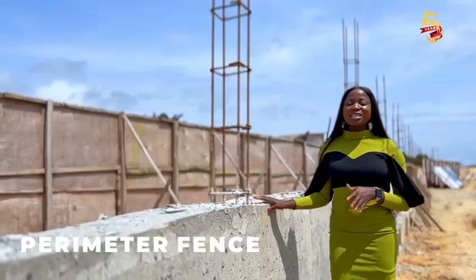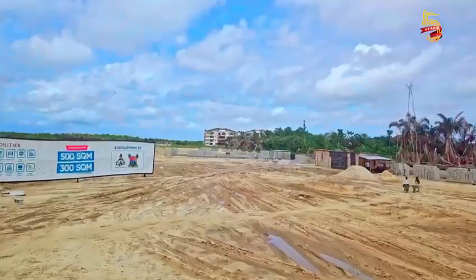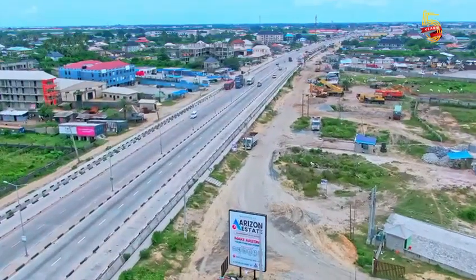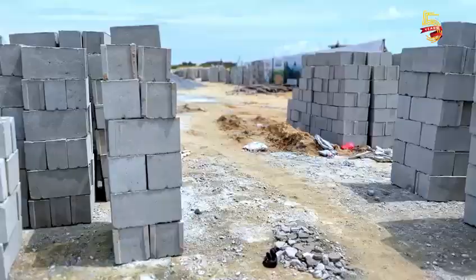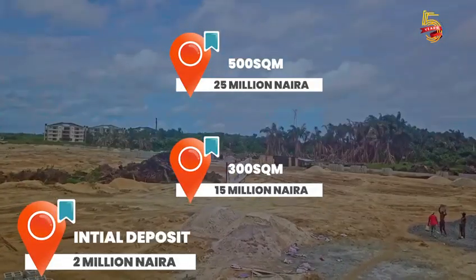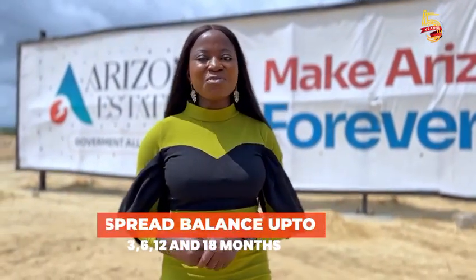The perimeter fencing is also going on side by side with the construction of the gatehouse. You don't want to miss access to all of the beautiful things happening in the Eleco community and around Pan-Atlantic University. You know what they say — make hay while the sunshine lasts. Make sure you come to Arizona State right now; the 500 square meter or the 300 square meter plots are still selling. Remember, this is the best time to invest in real estate.